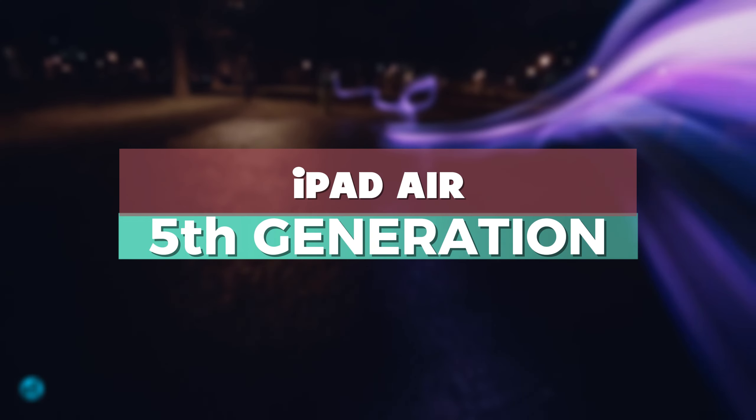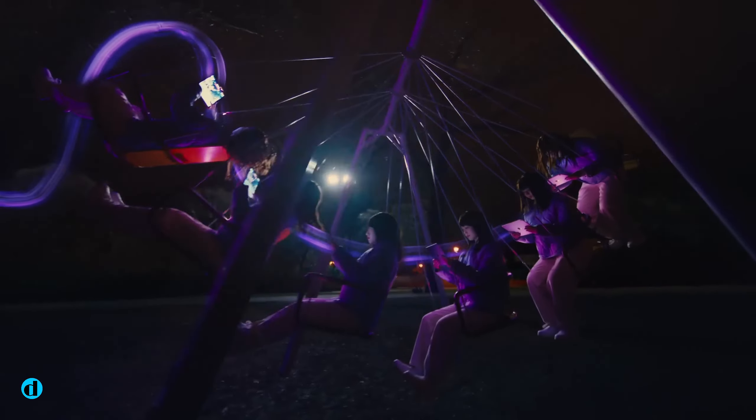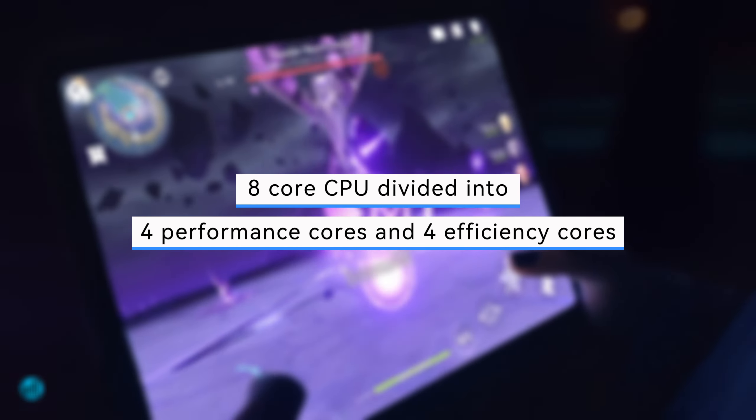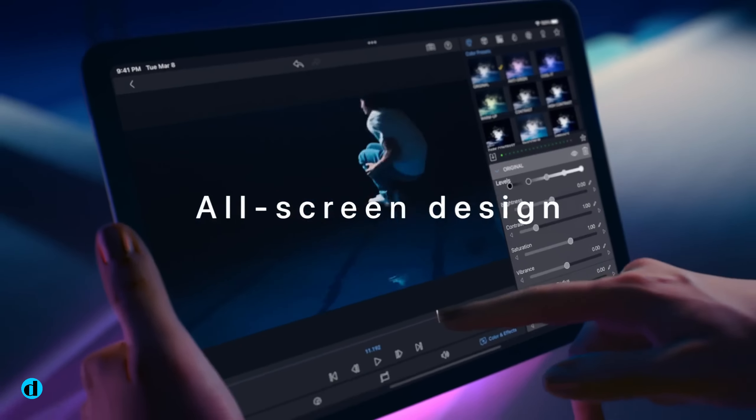iPad Air 5th Generation. Apple has moved on to the M2 for the higher-end iPad Pro, but the M1 remains lightning quick in terms of performance, with an 8-core CPU divided into 4 performance cores and 4 efficiency cores. That means you get insane power while remaining power-efficient.